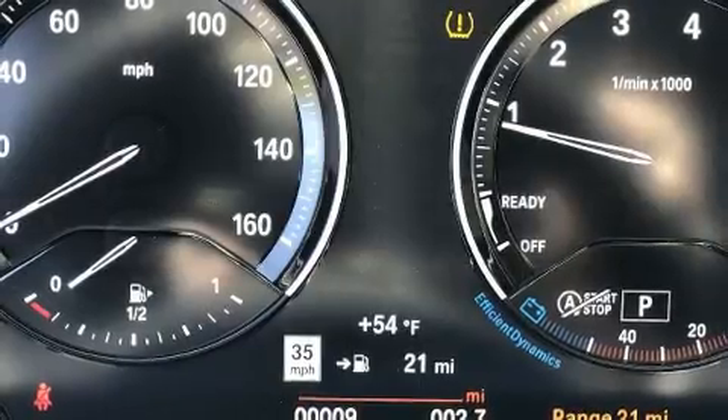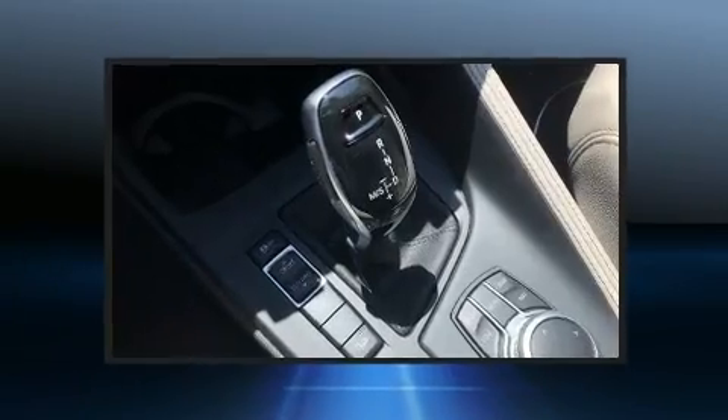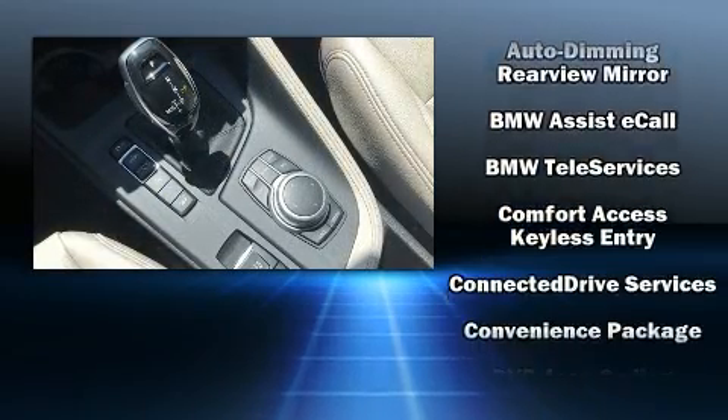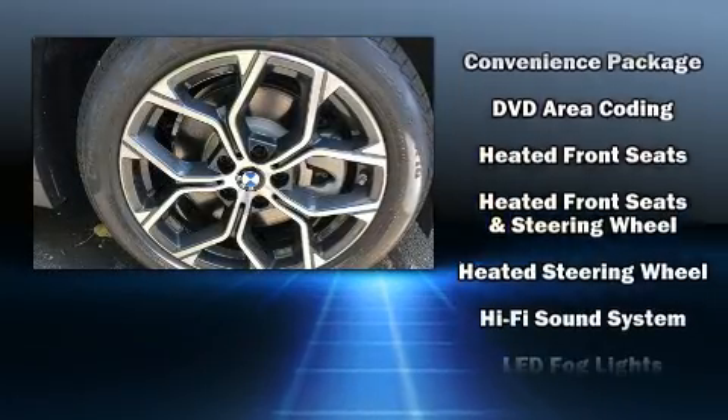BMW ensures the safety and security of its passengers with equipment such as dual front-impact airbags with occupant-sensing airbag, front and side impact airbags, traction control, a panic alarm, and four-wheel disc brakes with ABS.